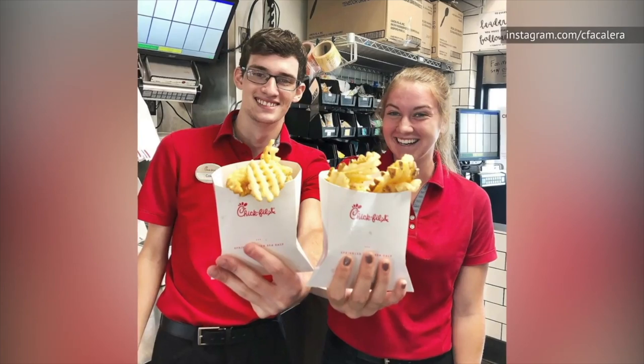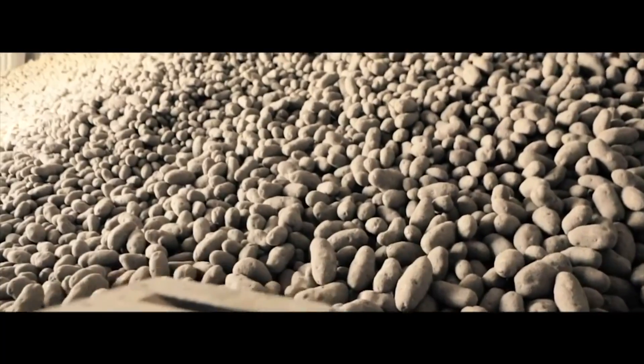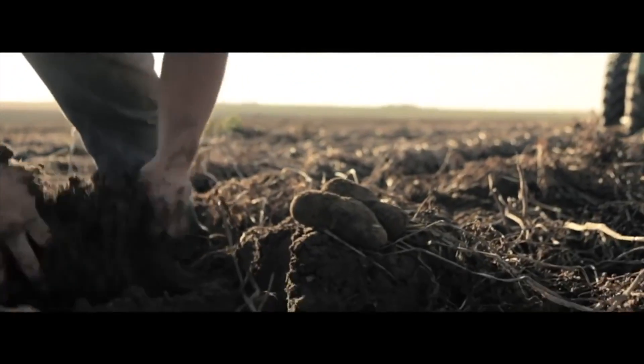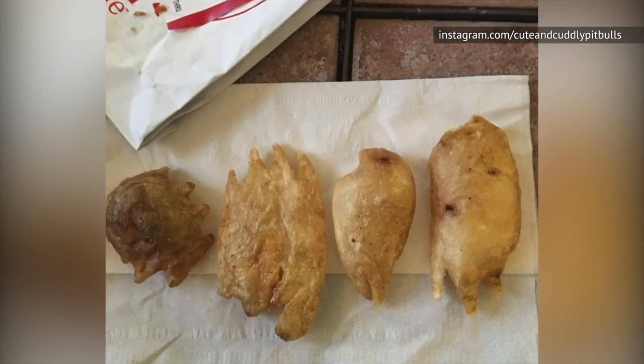Chick-fil-A describes them as waffle-cut potatoes cooked in canola oil until crispy outside and tender inside, then sprinkled with sea salt. And while the potatoes aren't cut in-store like Five Guys, they do have an extremely fresh taste to them, thanks in small part to the fact that they leave the skin on. And because no two potatoes are alike, you'll probably end up with what the chain calls potato skin fries — and in my book, that just adds to their allure.